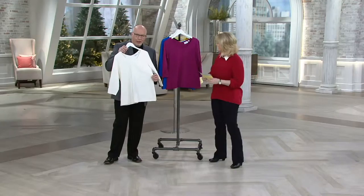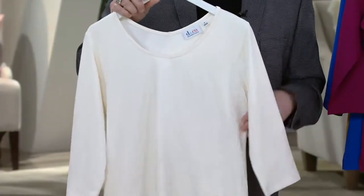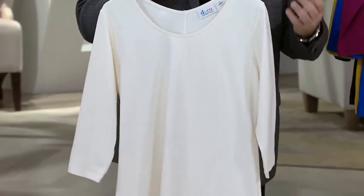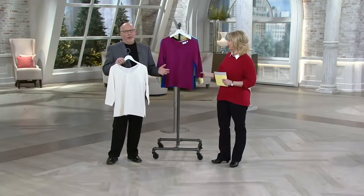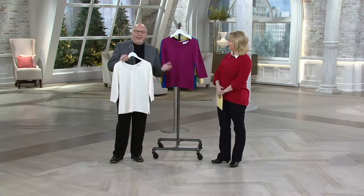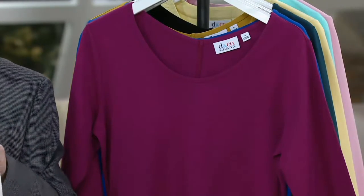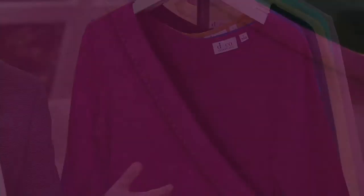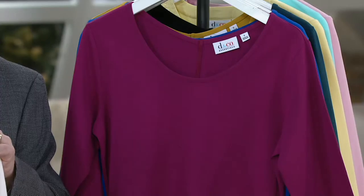This is part of our essentials line at Denim & Company. These are the wardrobe builders — the things you need to go back to other things. You wake up one morning and you're like, 'I don't know what to wear.' You have a great t-shirt to put on with your jeans or your slacks. We all need things like this in our wardrobe. What's great about this one is we took the idea of an essential t-shirt and made it new — we gave you a scoop neckline, still very modest and easy to wear.